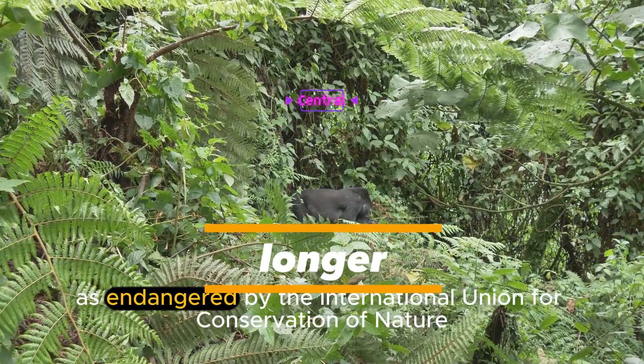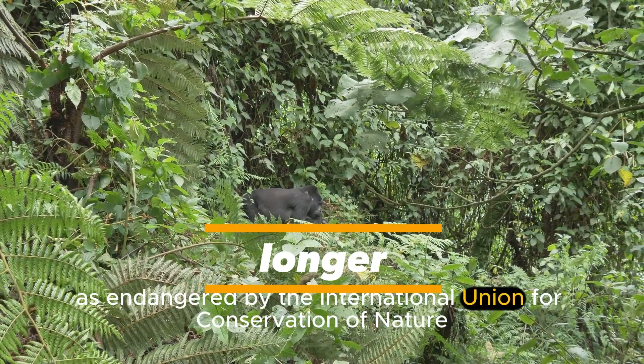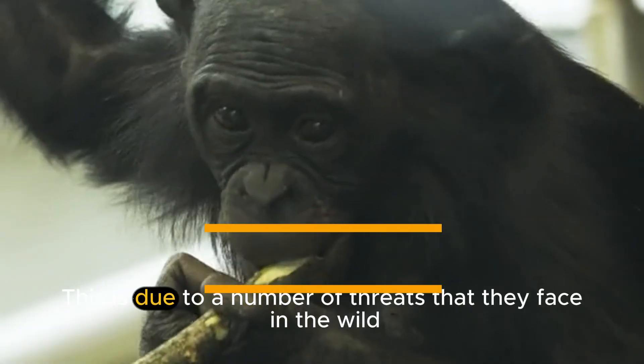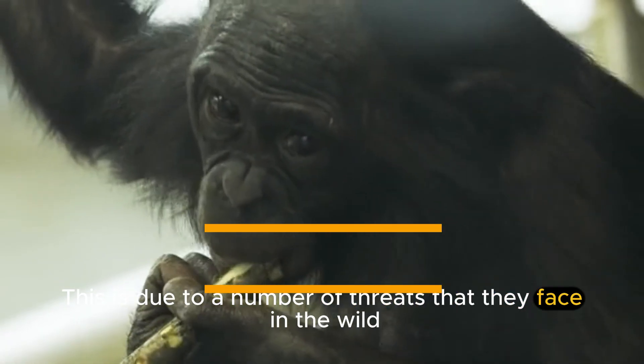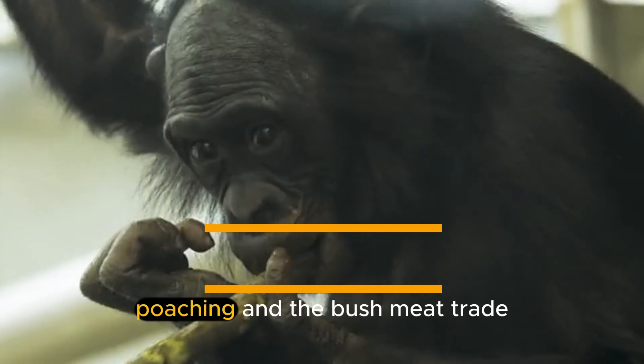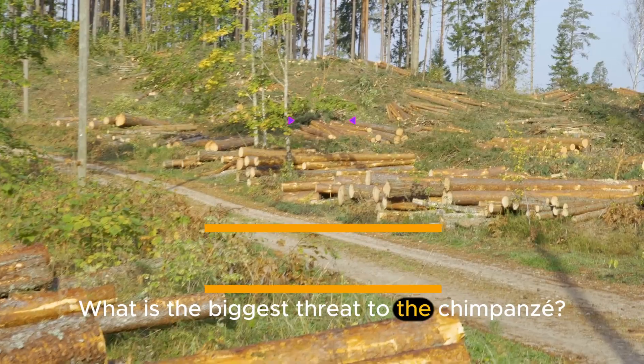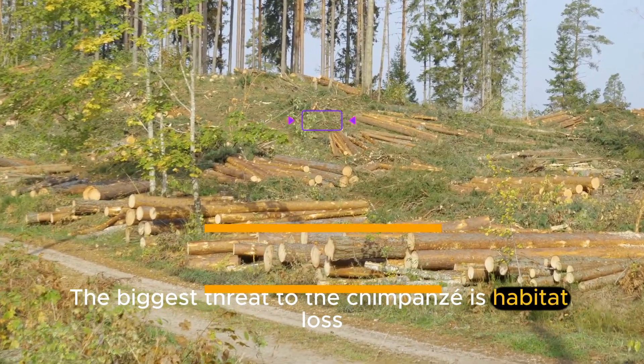What is the conservation status of the chimpanzee? Unfortunately, chimpanzees are classified as endangered by the International Union for Conservation of Nature, or IUCN. This is due to a number of threats that they face in the wild, such as habitat loss, poaching, and the bushmeat trade.